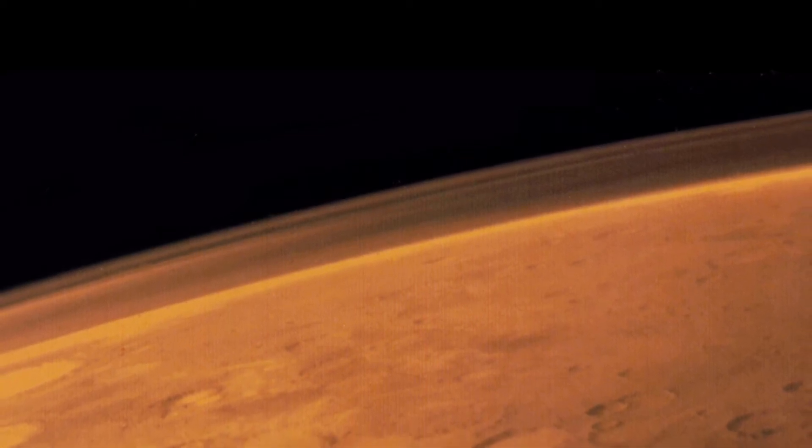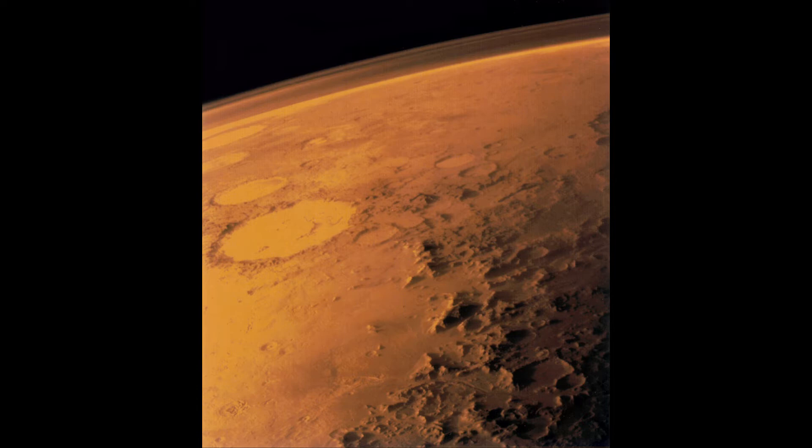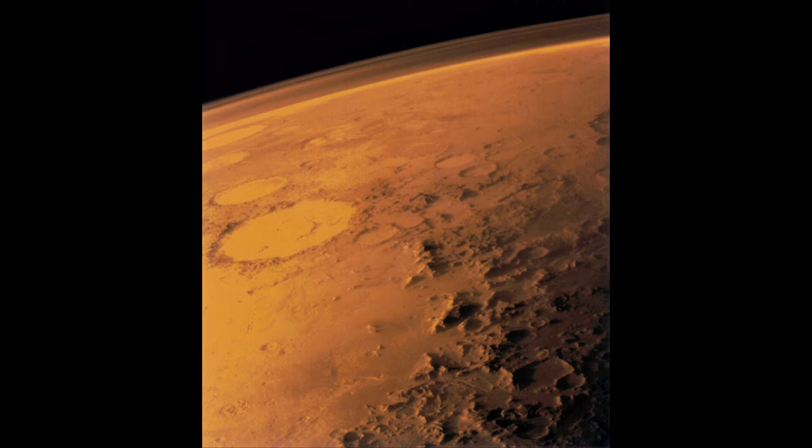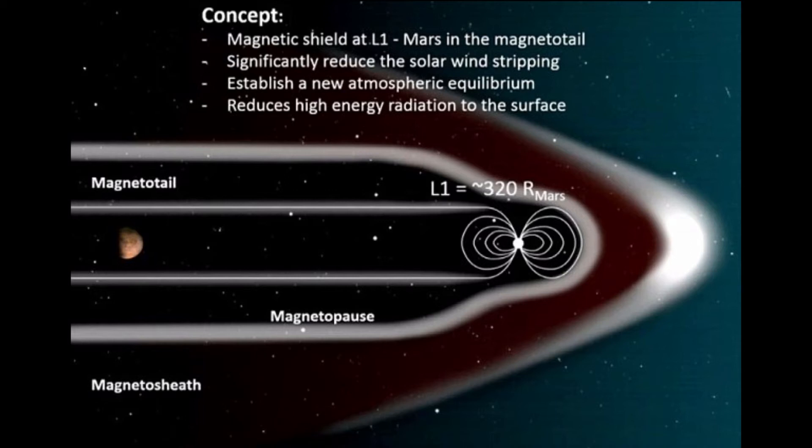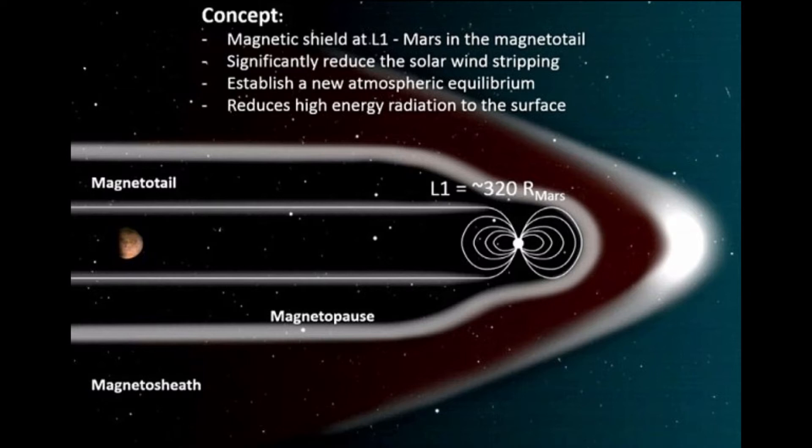Moons. Mars has two moons, Phobos and Deimos. Small and misshapen, they might not seem worth our attention. Still, since humans will one day look up at them and call them their own, maybe we should take a closer look at what that view will be like. We might find that they are more interesting than we expect.